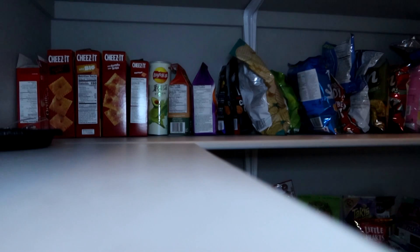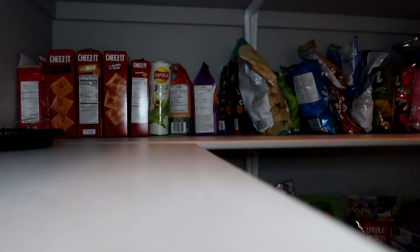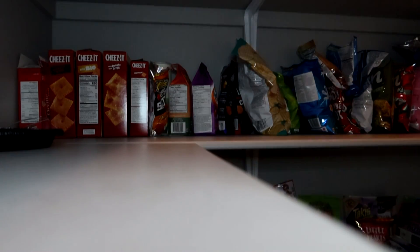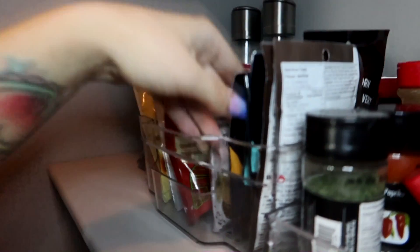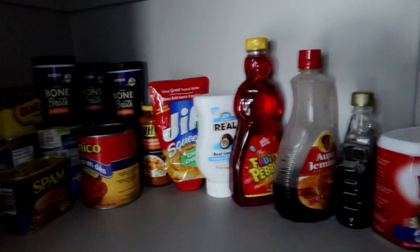I've already put so much on here. We got a lot of chips — oh my god. And the seasonings, I have a lot of seasonings. I don't quite know where to put this. Everything is still looking so good!